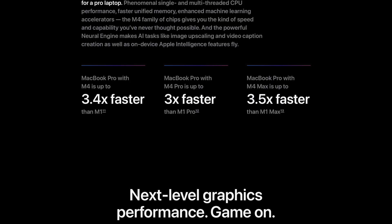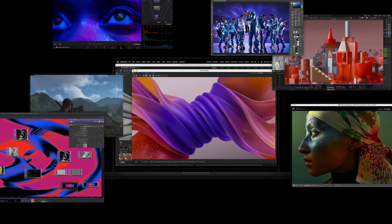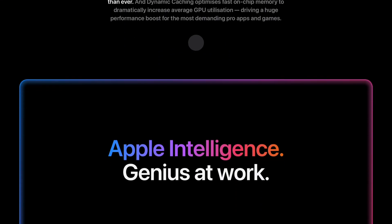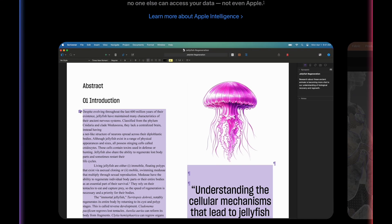So if you're planning to upgrade your MacBook Pro, you might want to hold off until 2026 — especially if you have the M2 or M3 version. It seems like Apple is gearing up for a game-changing release that's worth the wait.